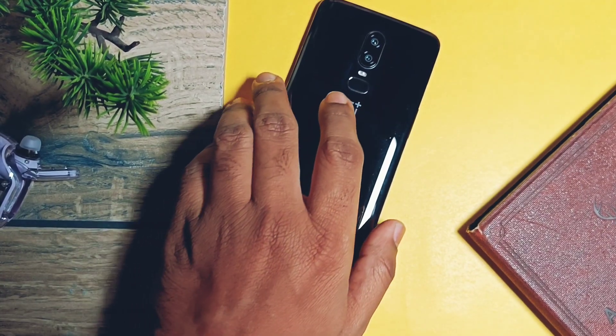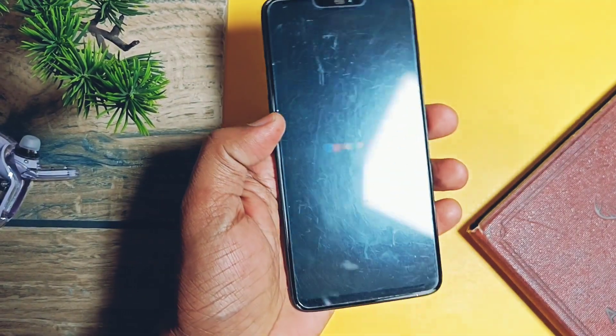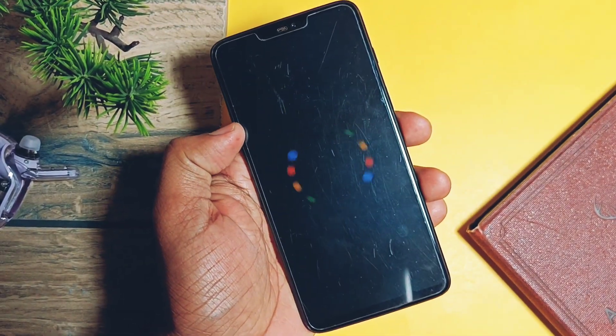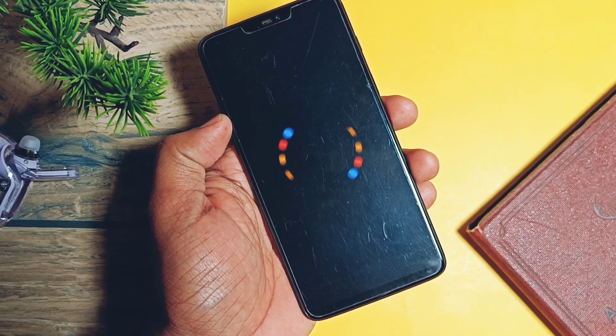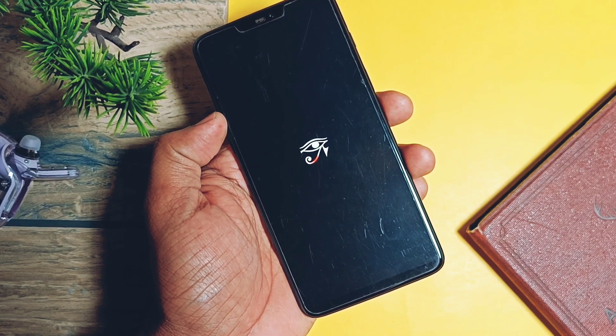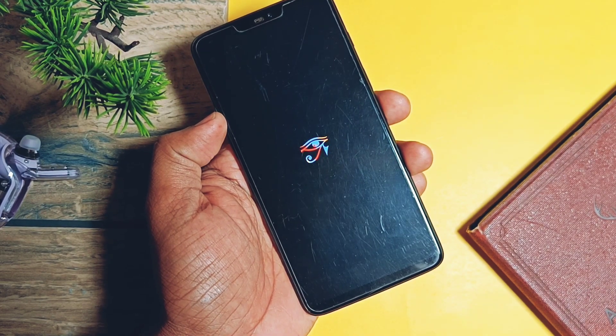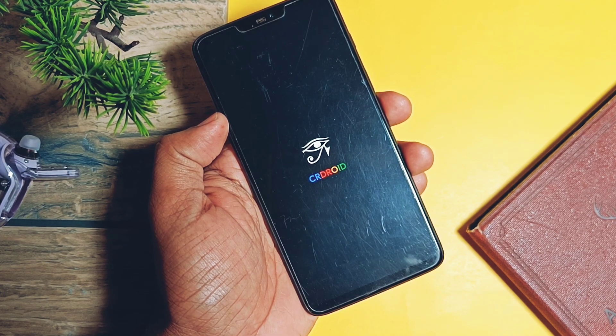Hey, what's up guys, welcome back — you're watching For A Take. A few days back we reviewed another champion Android custom ROM called CRDroid for OnePlus 6 and 6T. CRDroid is based on the sources from the legendary custom ROM LineageOS, so it's obvious you will get the best stability, performance, and battery life. We already did the in-depth review — you can check that from the link in the video description.